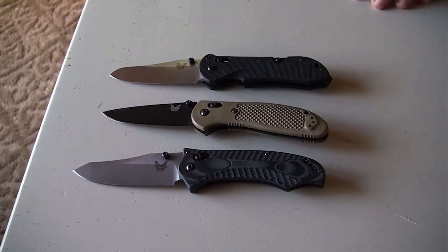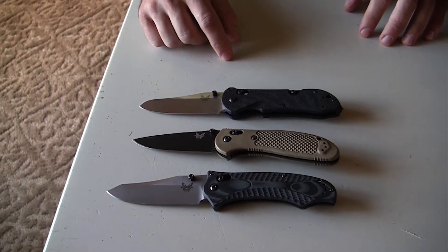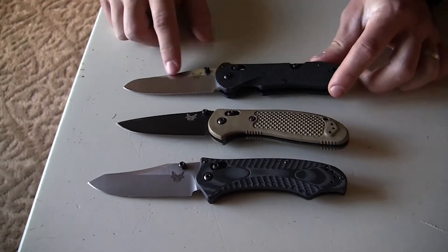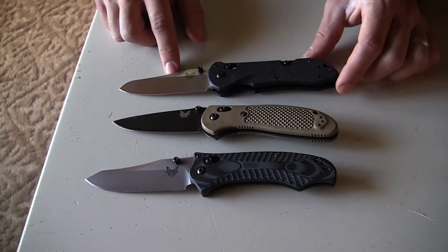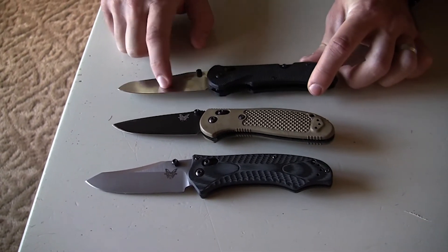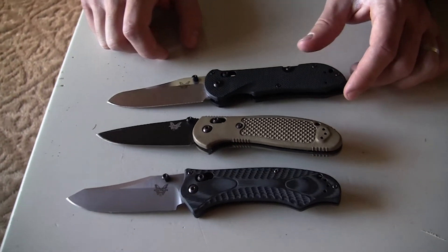Hey Rob, Jake here. The three knives that make it into my pocket most often is this new 915 Triage. Holy cow. I'm loving it with the no serrations. I'm finding I'm going to the plain edge — I'm starting to prefer that.